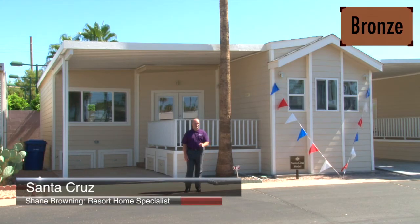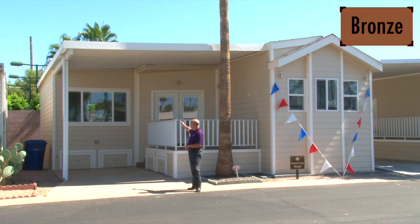We're standing here in front of Cal-Am Santa Cruz. This is a bronze series home featuring a front-set kitchen with lots of space inside. It also has a beautiful deck and a quality-built Arizona room by Cal-Am Construction. Let's step inside and take a look.